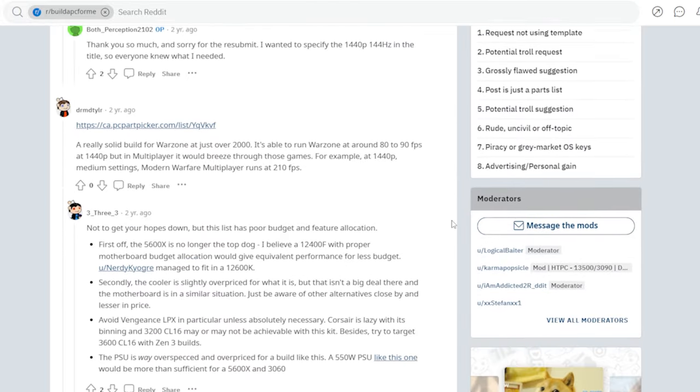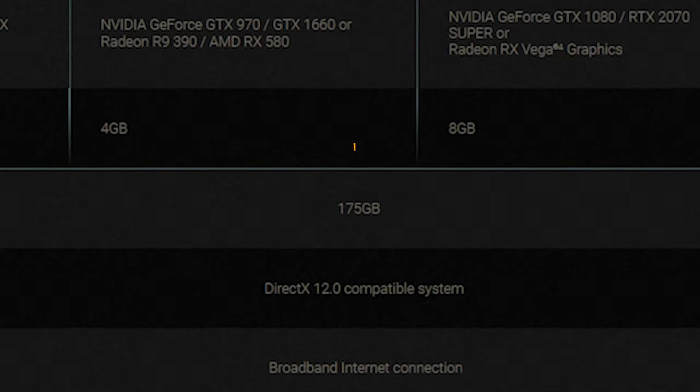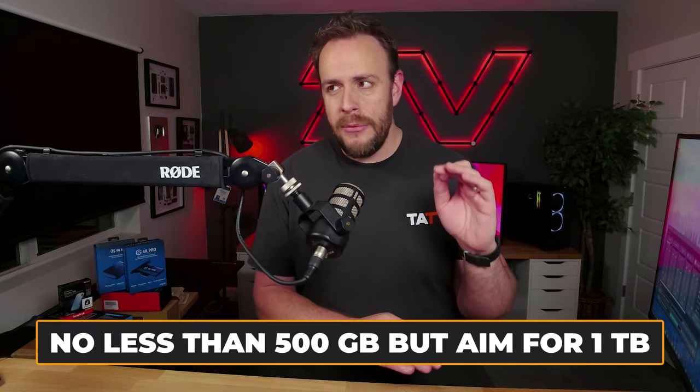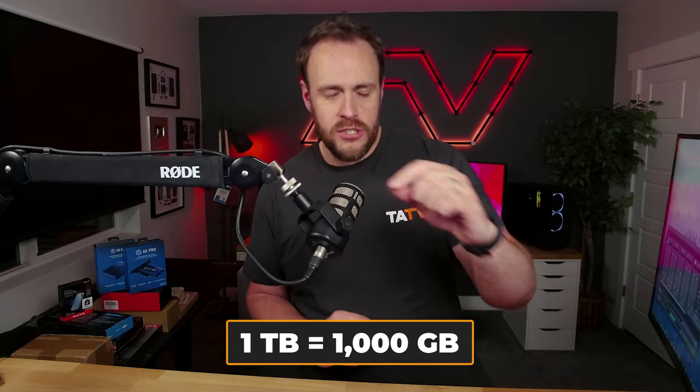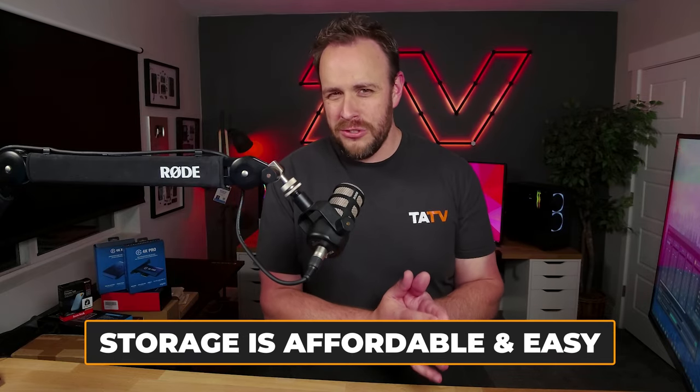Also pay attention to the size of the games you're going to play. For example, Call of Duty lists 175GB for the install size. So if your gaming PC comes with 500GB and you're already using 100GB between Windows and other software, once you install that one game you're already at around 300GB. While 500GB is my personal minimum, I would say aim for at least one terabyte — that's 1,000 gigabytes, twice the size of a 500GB drive. Storage is really easy and affordable to add down the road, so don't sweat too much about it.